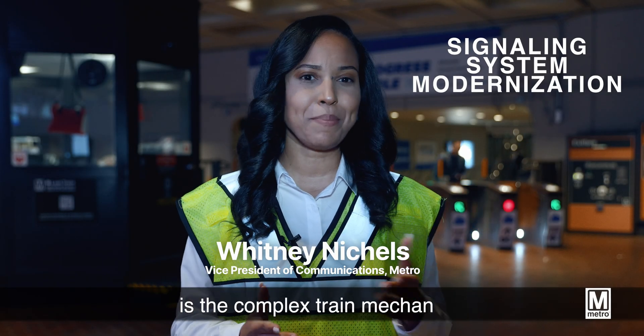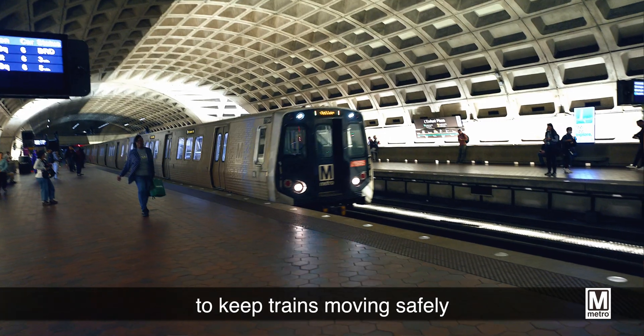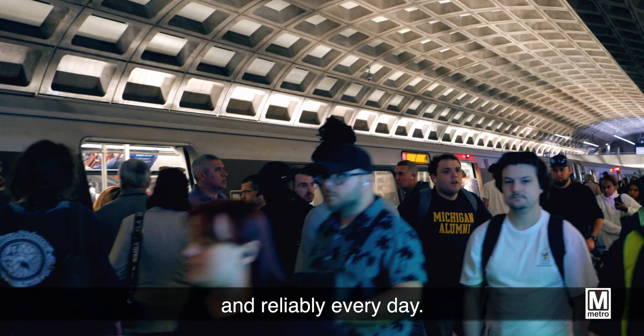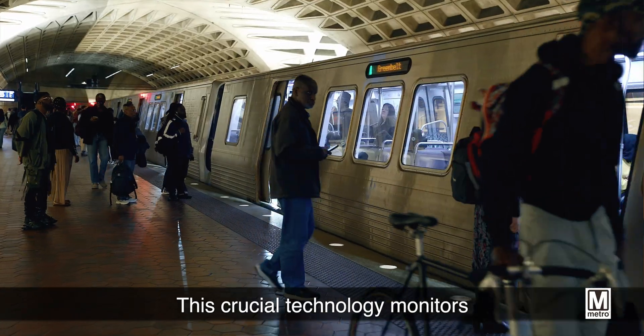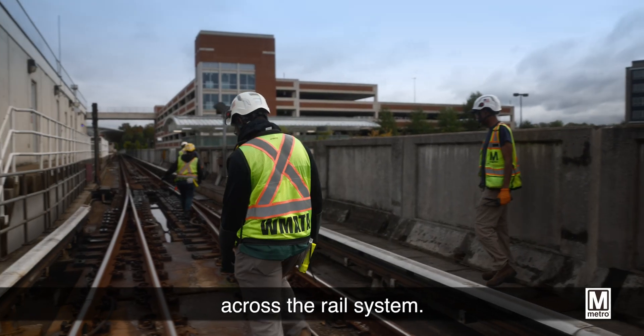Metro's signaling system is the complex train mechanism working behind the scenes to keep trains moving safely and reliably every day. This crucial technology monitors more than 3,000 track circuits across the rail system.